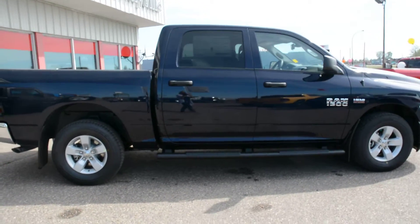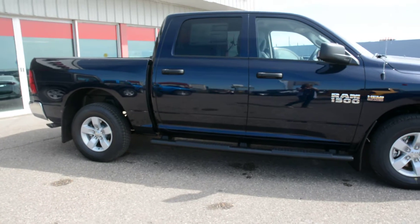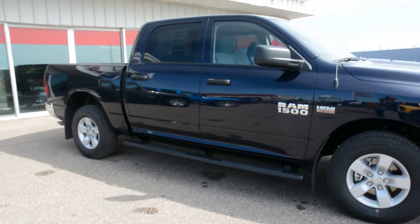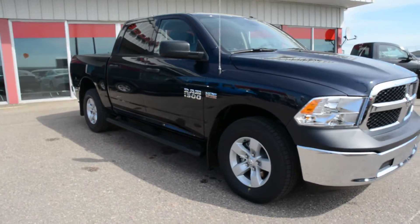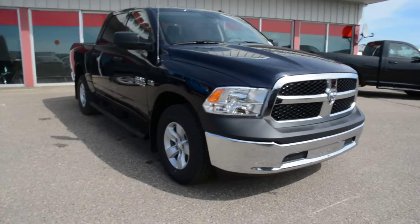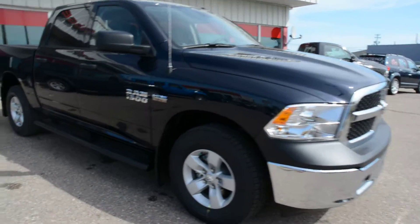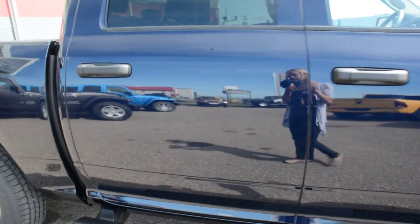Now this unit does have your Mopar Ram branded black running boards included with it. You can see them coming around the passenger side — a great accessory you don't have to worry about post purchase. And just finishing up the exterior of the unit here, the model is in our crew cab style, so you get plenty of interior space front and back, which we will show you here.